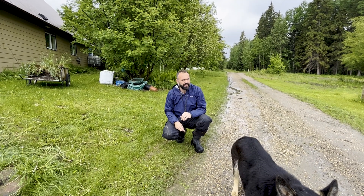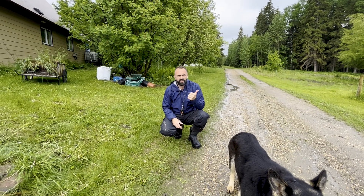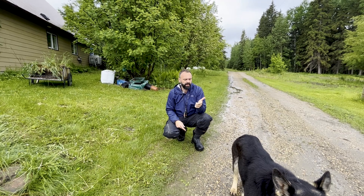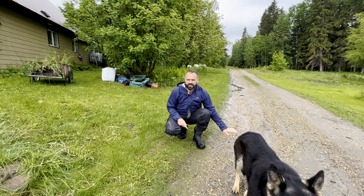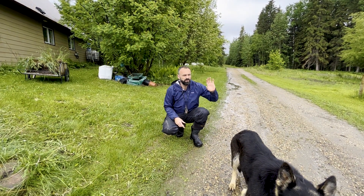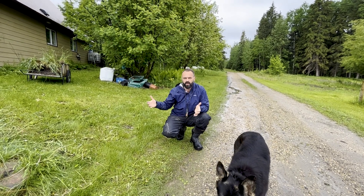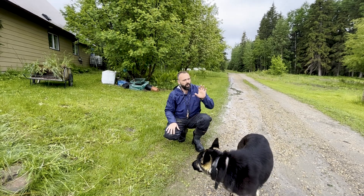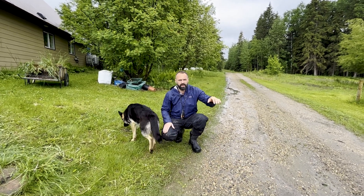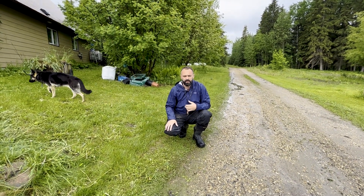We dug a test hole recently — I did a video about this already — and as a result we found clay and shale. The shale we can extract from what will become the pond, and that's going to become our road surface, which will save us probably seven to ten thousand dollars. The clay will be used to seal the pond, and so when water sheds off this property in large rain events and snowmelts, the water will get stored in that pond for recreation, swimming, irrigation, firefighting, or any number of other uses.